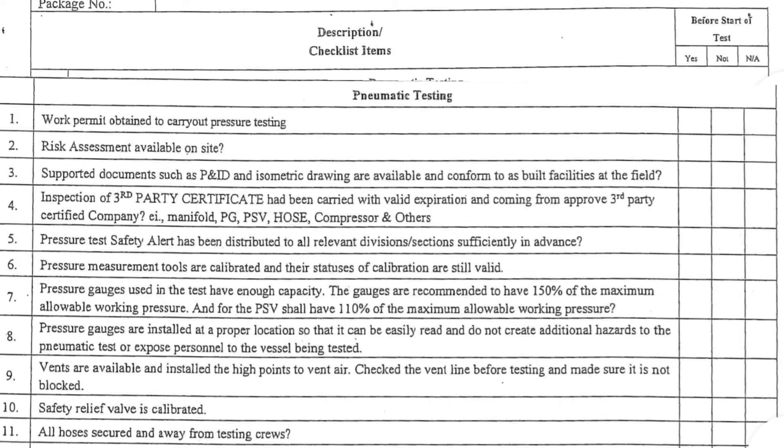Pneumatic testing. 1. Work permit obtained to carry out pressure testing. 2. Risk assessment available on site. 3. Supported documents such as PID and isometric drawing are available and conform to as-built facilities at the field.